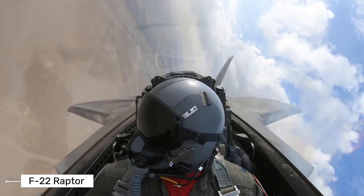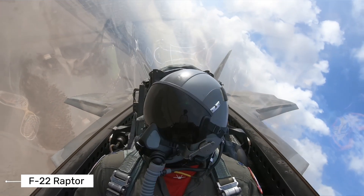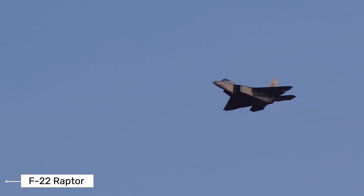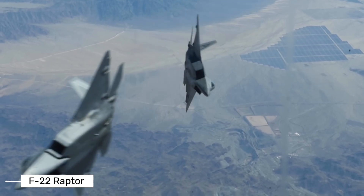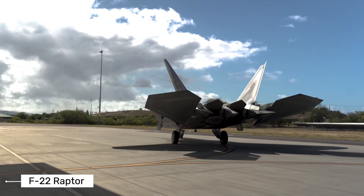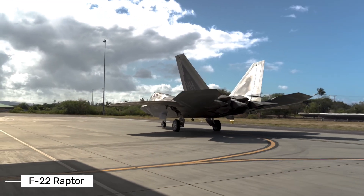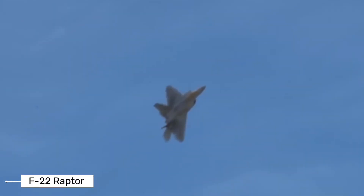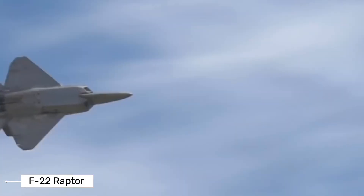The F-22 is powered by two Pratt & Whitney F-119 engines that give it incredible speed and maneuverability. It can fly at speeds over 1500 miles per hour — Mach 2 — and, unlike many aircraft, can maintain supersonic speeds without using afterburners, a capability called supercruise. This matters because using afterburners burns fuel extremely quickly. The ability to fly supersonic without them gives the F-22 greater range and endurance during missions.